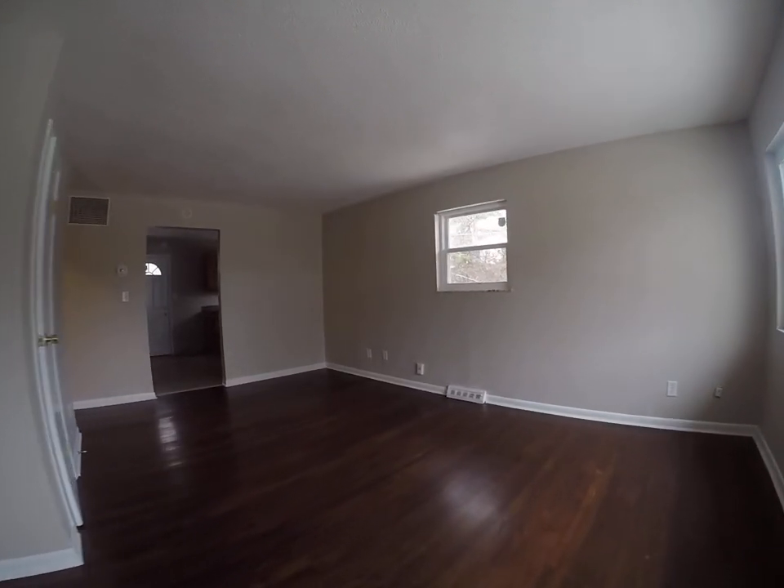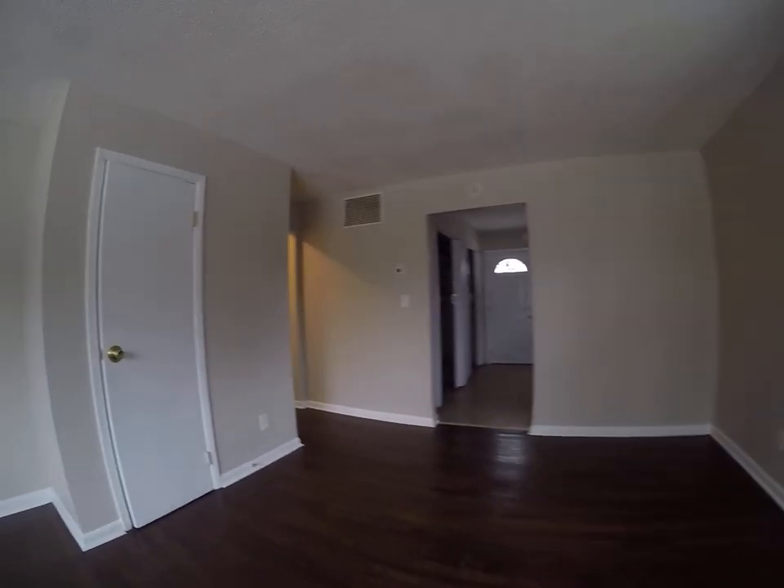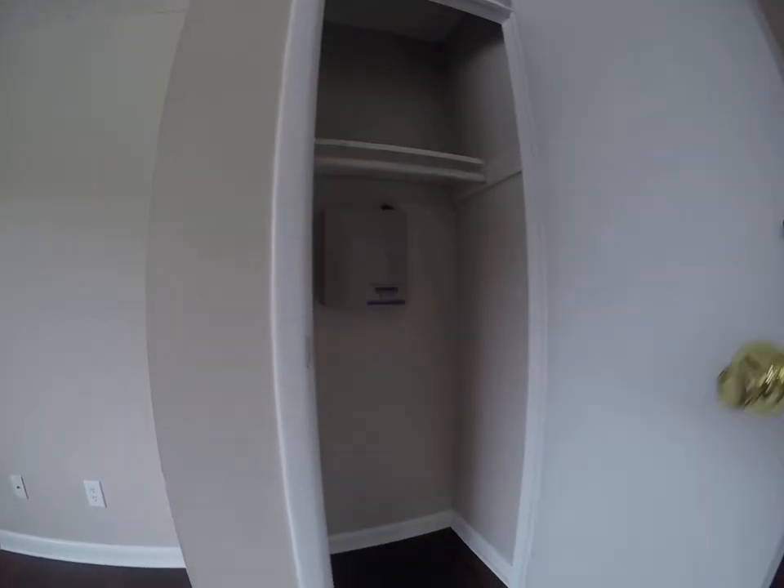This is a nice large living room with hardwood floors. Nice closet here in the living room.